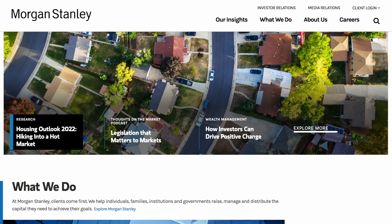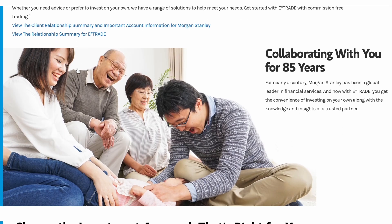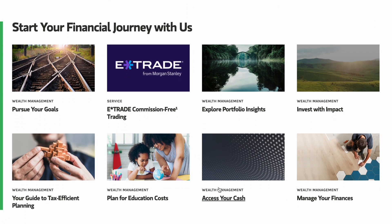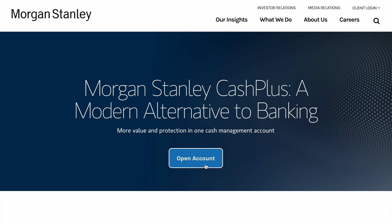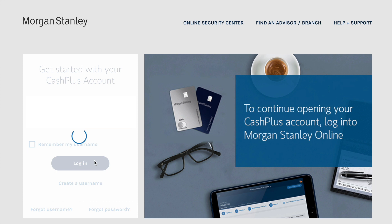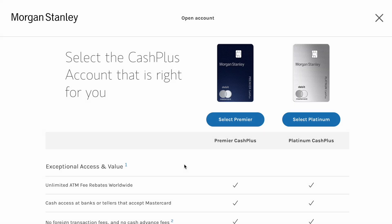Once you open your first Morgan Stanley brokerage account with a virtual advisor, subsequent Cash Plus accounts can be opened online. For those who opened a Morgan Stanley Access Investing account first, you'll have a login already set up — go to What We Do, then click Wealth Management, scroll down towards the bottom of the page, and you'll see the option called Access Your Cash. Click that link, which brings you to the main Cash Plus page. Click Open Account, enter your login information, and once you log in you'll be presented with the option to open a Cash Plus account. Remember to open the Platinum Cash Plus account to get the $695 engagement bonus.